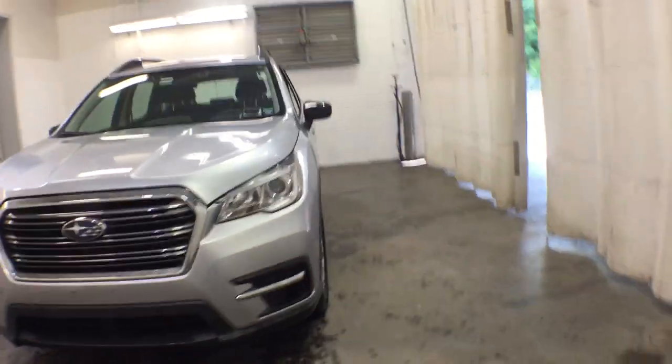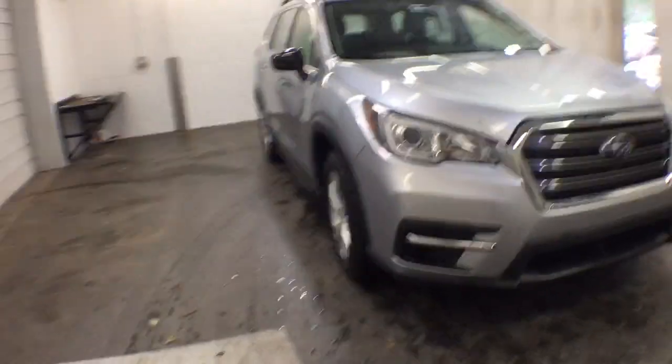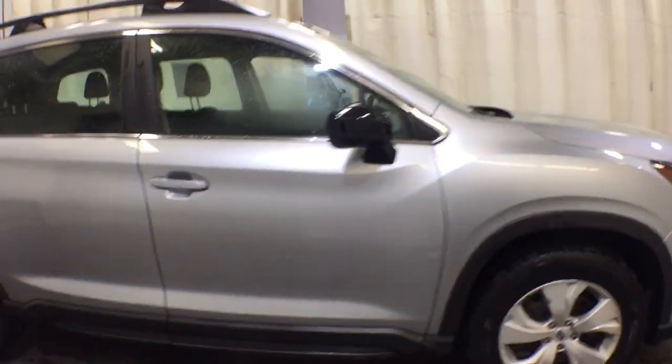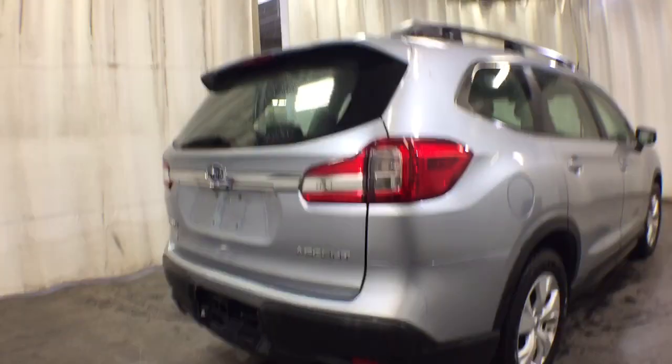Get acquainted with the 2019 Subaru Ascent. This vehicle still has fewer than 60,000 miles on the clock, so it won't last long. Enjoy a view of this handsome Subaru Ascent, the family-oriented SUV that features all-wheel drive, three-row seating, and a refined cabin loaded with amenities.